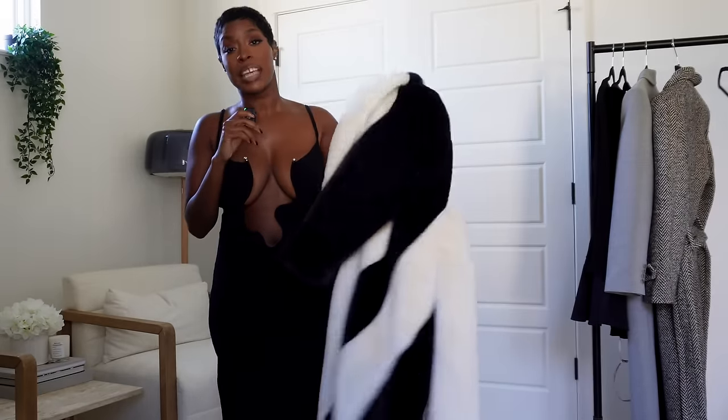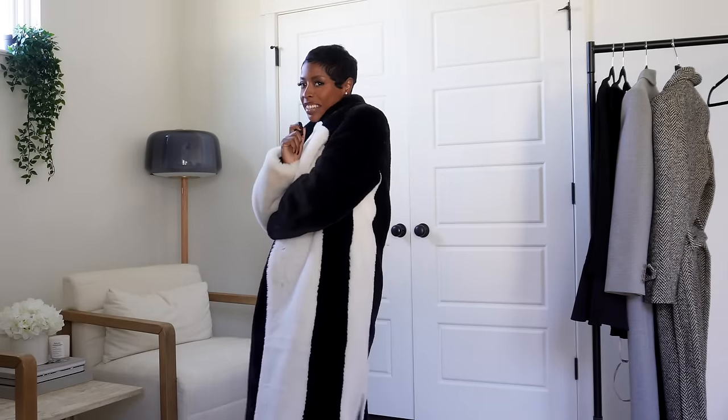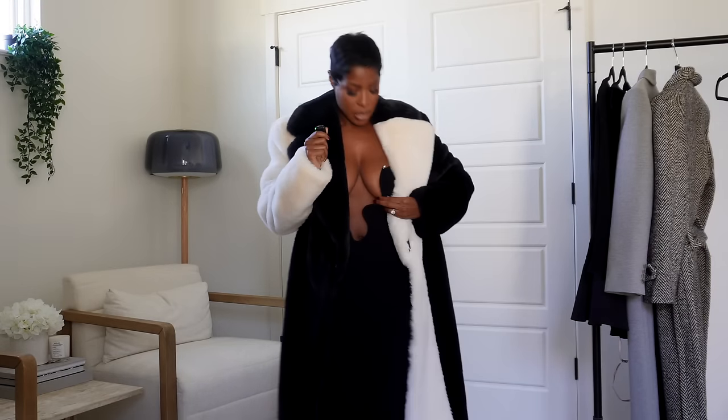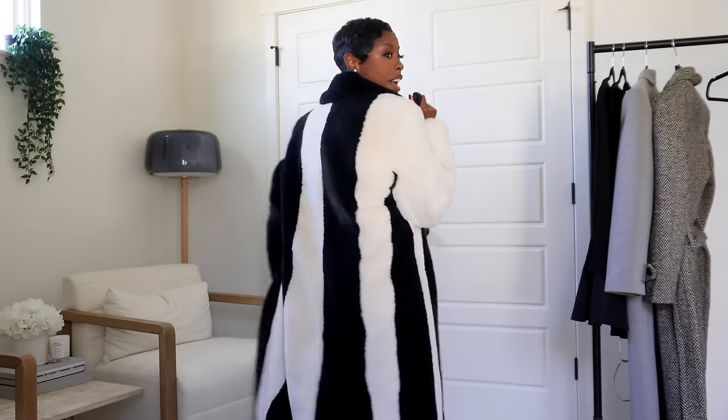This next coat is from Rotate, actually from The Outnet, so it was about 60% off. It's a faux fur coat and it is absolutely fire — I feel like Frank Lucas in American Gangster.